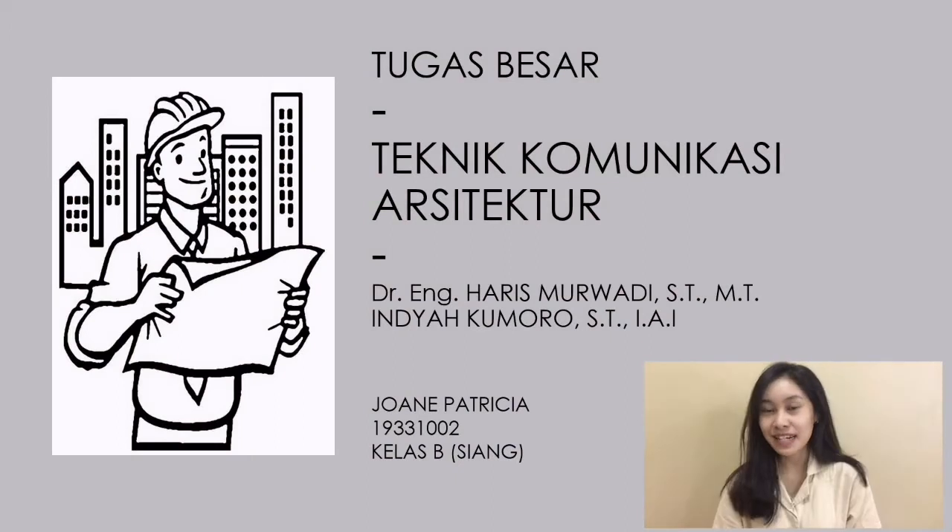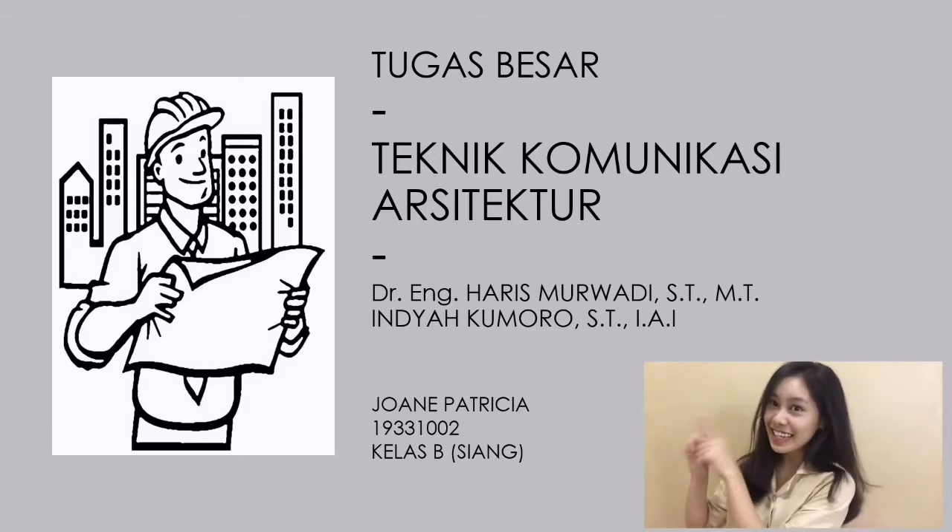Halo semuanya, perkenalkan nama saya Joana Patricia, NPM 19331002, dari Prodi Arsitektur Universitas Bandar Lampung. Pada kesempatan kali ini, saya akan mempresentasikan market dari Japanese Tiny House untuk mata kuliah Teknik Komunikasi Arsitektur. Let's get started!